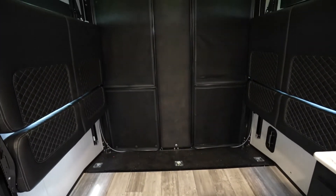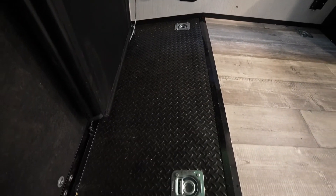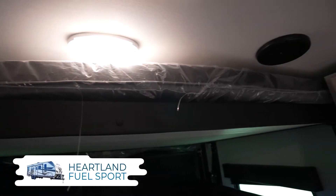Check out the Fuel Sport's garage space. You'll find a rubberized floor to make cleanup of whatever mess your toys bring in from the outside easy. The garage area also has a power drop-down queen bed with opposing sofas, so when your toys are out, you'll have the ability to sleep four without a problem.